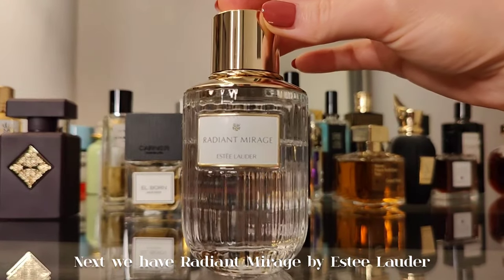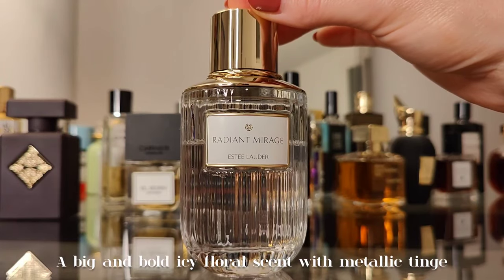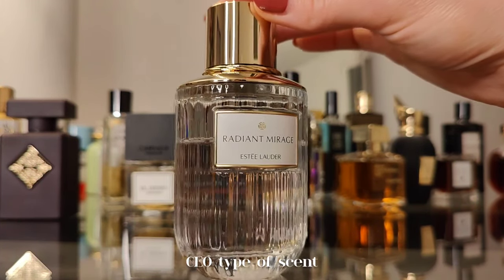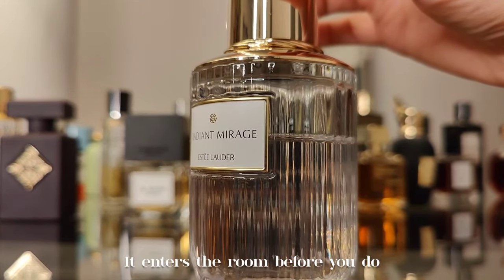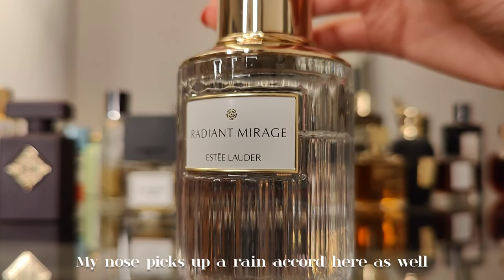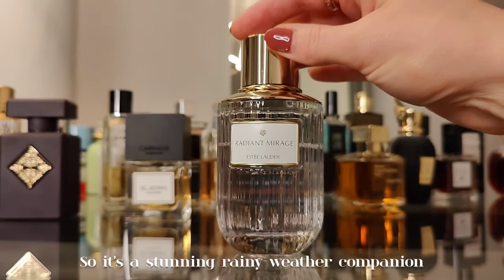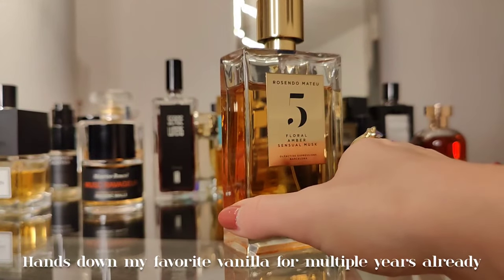Next we have Radiant Mirage by Estée Lauder — a big and bold icy floral with a metallic tinge. A CEO type of scent that enters the room before you do. Notes of rose, patchouli, aldehydes, and musk. My nose also picks up a rain accord, making it a stunning rainy weather companion.